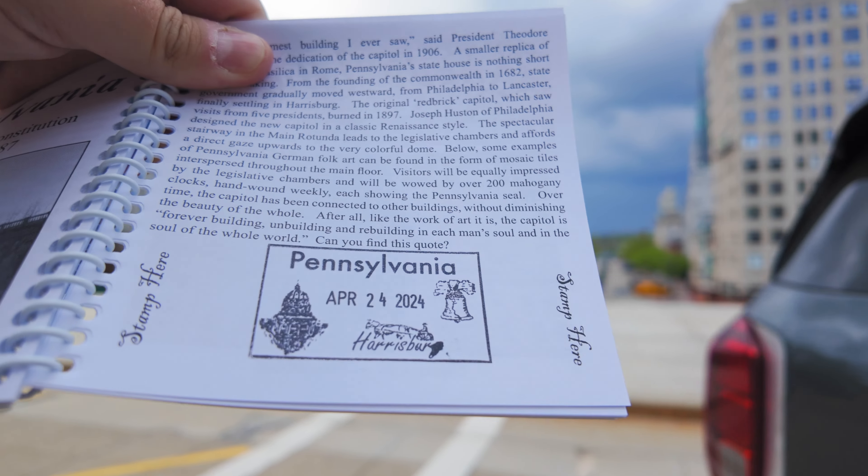We just got done exploring the state Capitol building of Pennsylvania — that's it behind me. It was the first Capitol building I've ever been in, and wow, it was impressive. Beautiful atrium that you walk into, everything all marble and shiny. It was very nice. Then we went down to the gift shop and I bought some postcards, and Tim got us the state Capitol stamp passport book, where every Capitol building you visit you can get a little stamp.